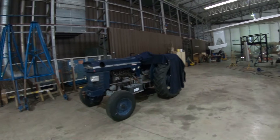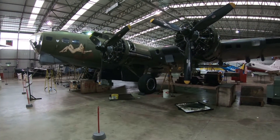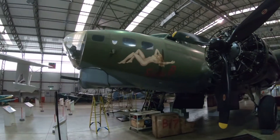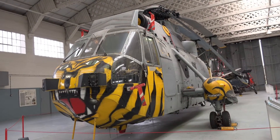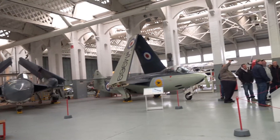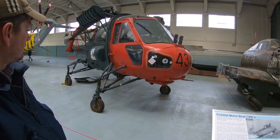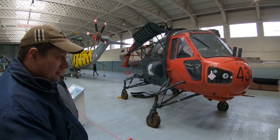We're now in the hangar where they've got the privately-owned aircraft, and some are obviously being worked on at the time, such as this B-17 which is having a good old service — Sally B. There's a little Westland Sea King there. It would do us to go down to the supermarket in. It's a little helicopter, but very effective in its time.